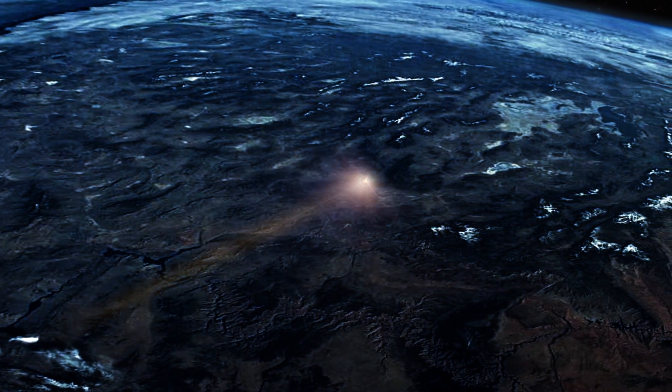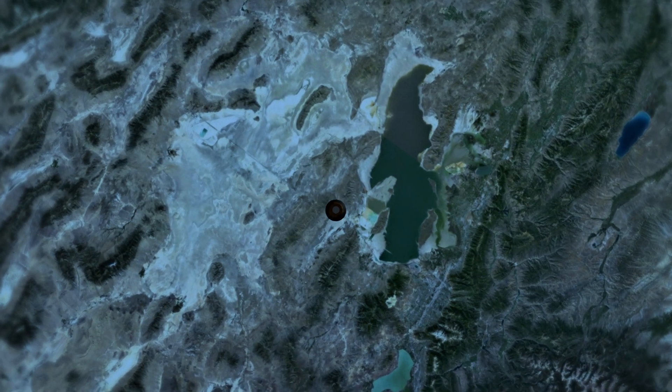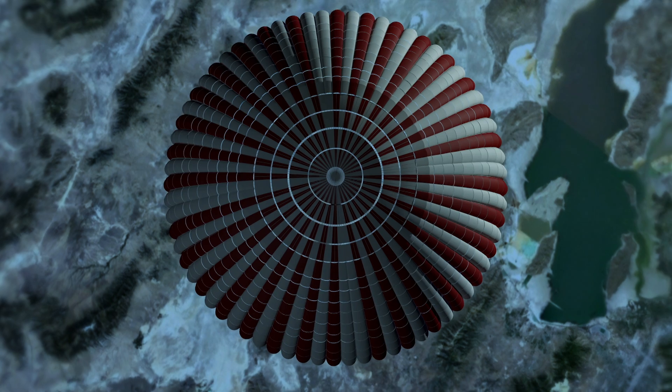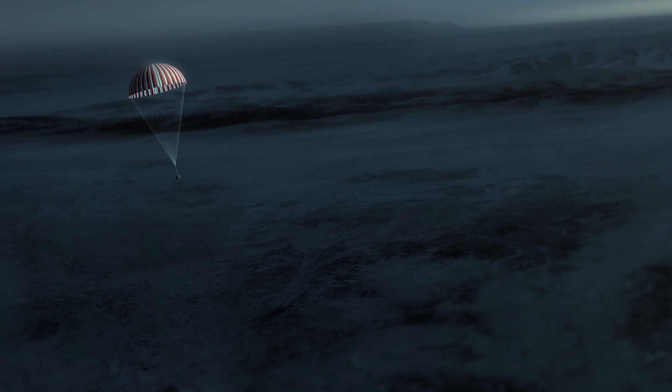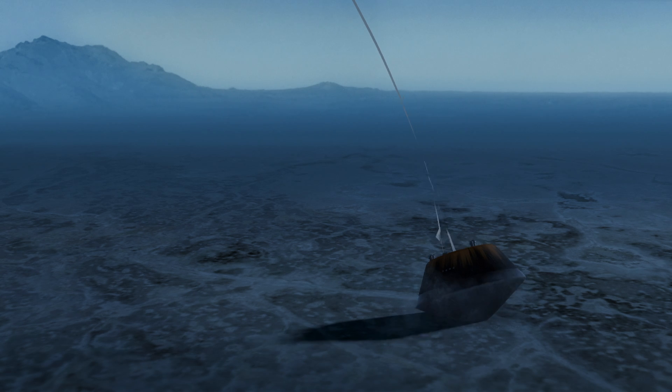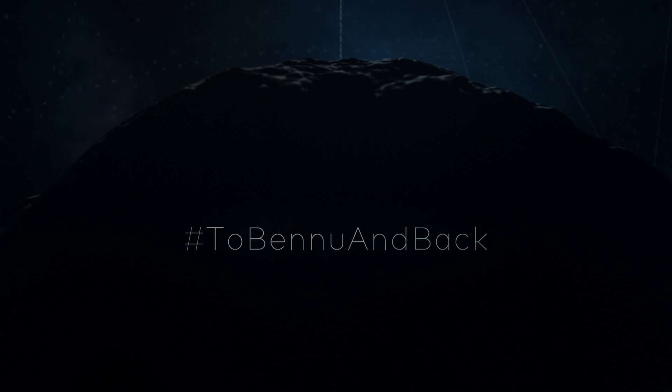A couple miles above the surface, a parachute deploys. The capsule lands softly in the Utah desert. Bennu's secrets can now be investigated for decades to come.